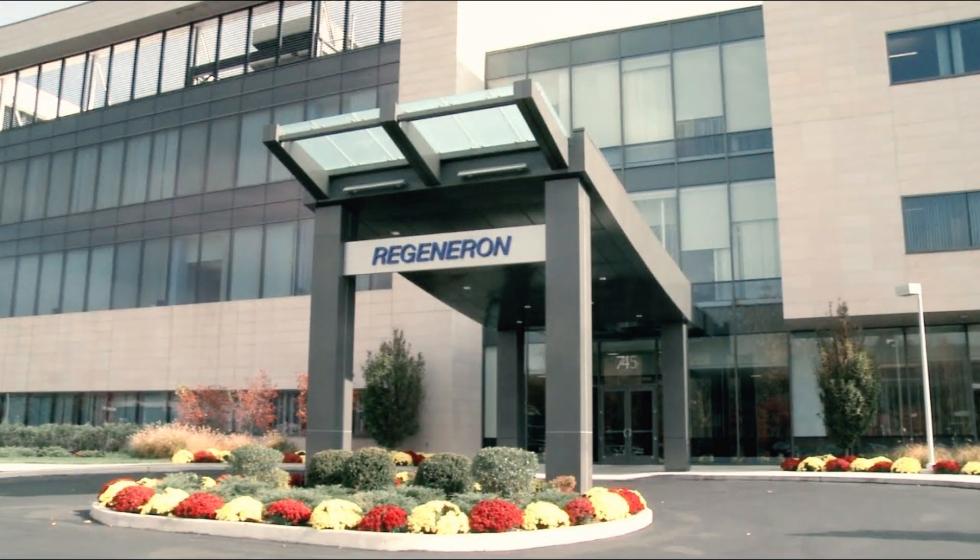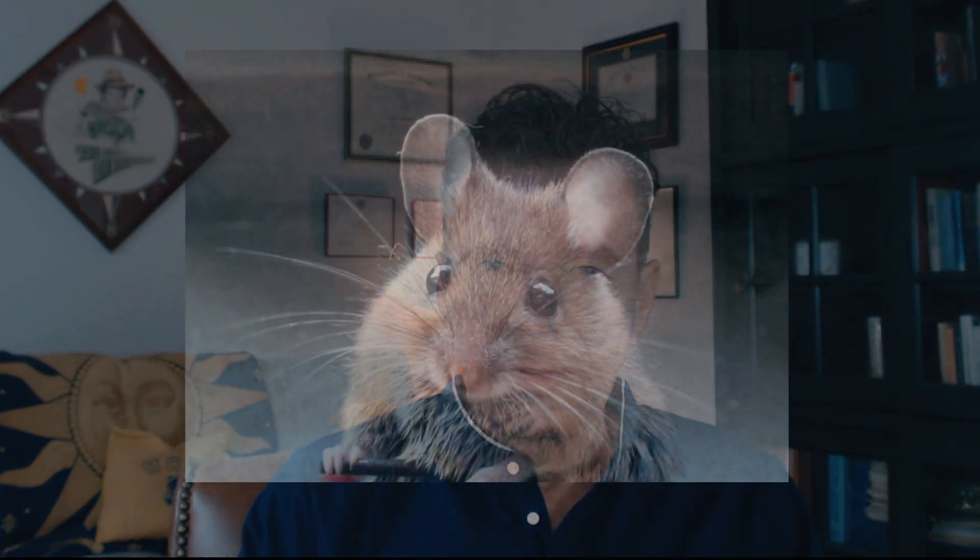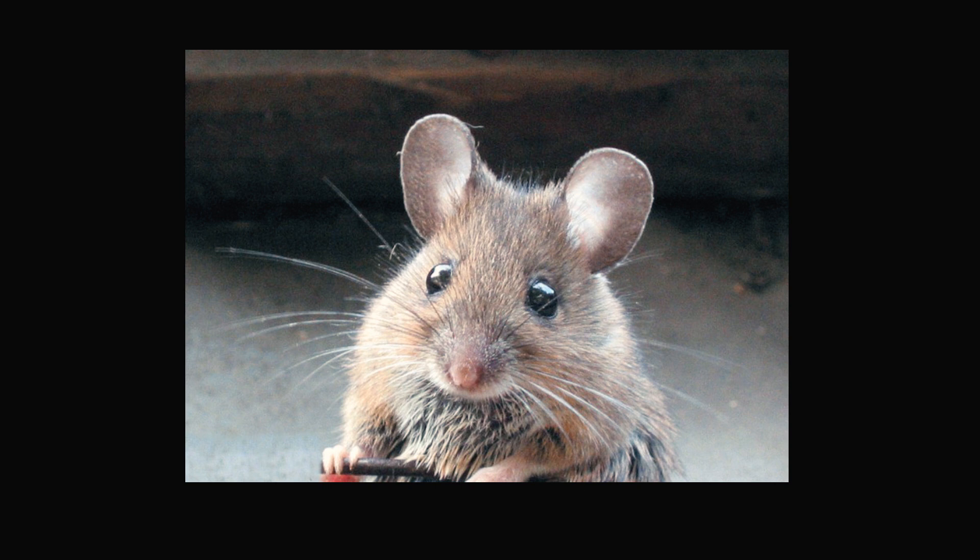The leader appears to be a company called Regeneron in New York. They're the leader because they have several advantages. Number one, they have a strain of lab mice that — get this — have, in effect, human immune systems. They have been genetically engineered to have immune systems that mimic ours.